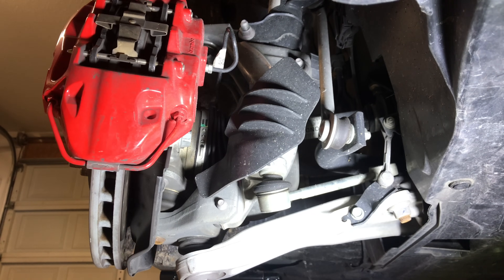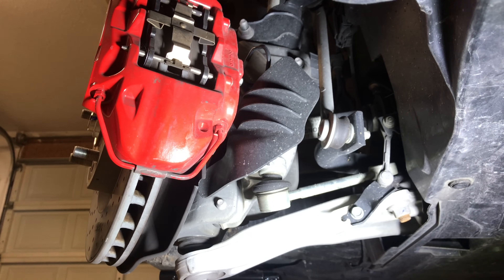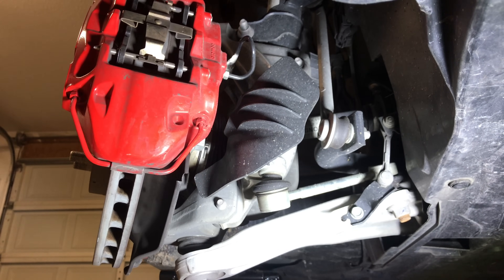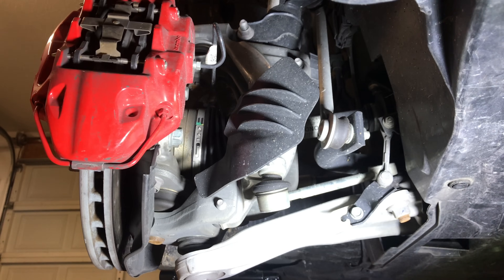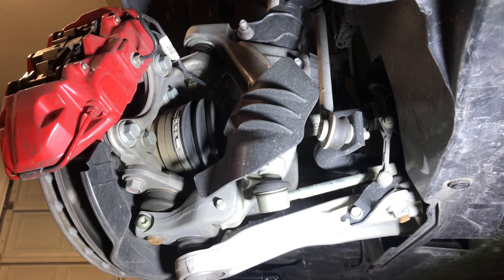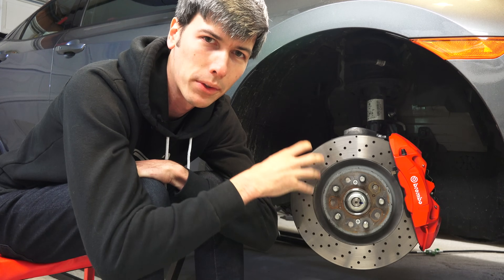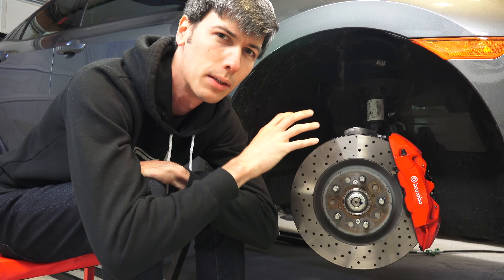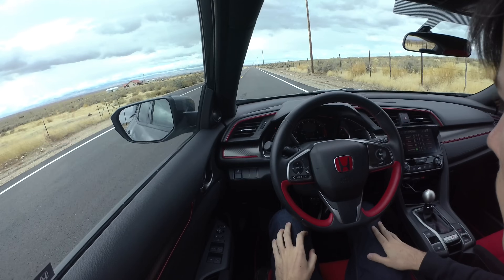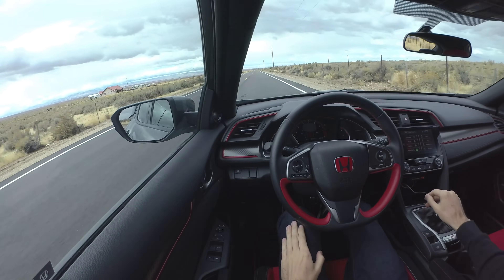There are certainly other companies which make very similar suspension setups to this — it's not something completely unique to Honda. But in my experience of driving a bunch of different vehicles, Honda has actually executed this the best, because when you are actually driving it, you don't notice torque steer. I've driven cars with far less power that are front wheel drive and have significantly more torque steer versus this car with 306 horsepower and 295 pound-feet — and you don't even notice it at all in a straight line.